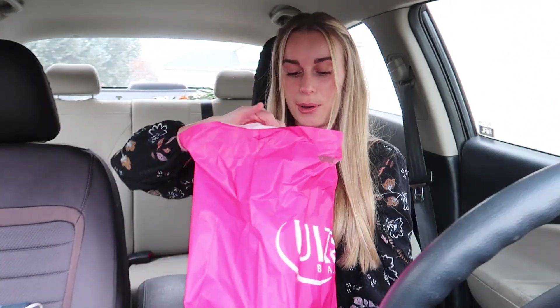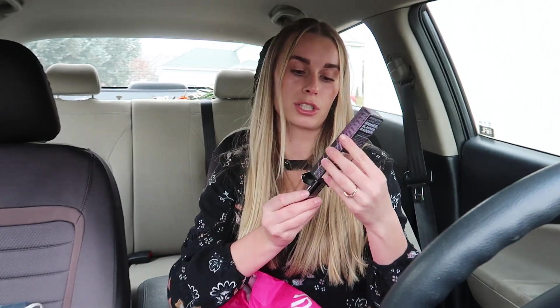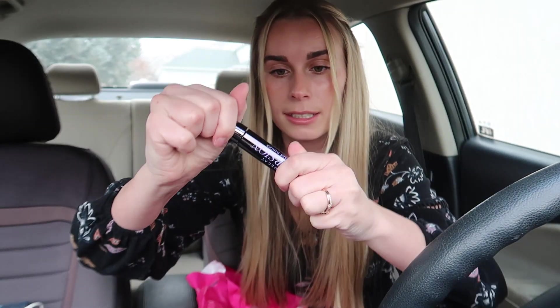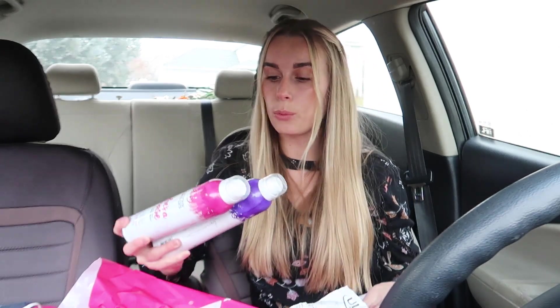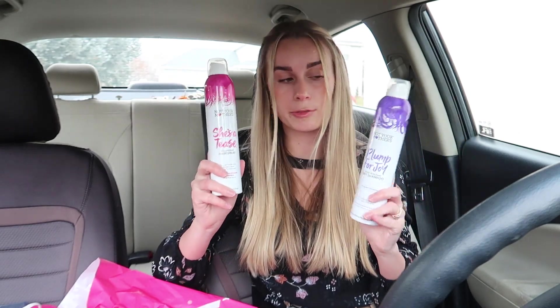The next store we went to was Ulta. The first thing I got was a new mascara — the Perversion by Urban Decay. I've heard really good things about it. I love the reflective casing and the brush looks amazing. I also got some Not Your Mothers dry shampoo and hairspray. They had a buy one get one free deal and I had run out of both, so this was perfect.